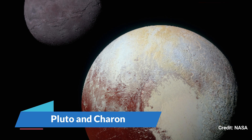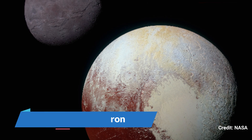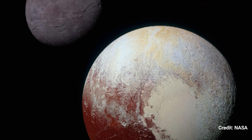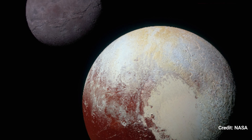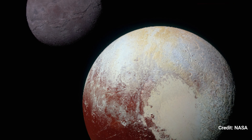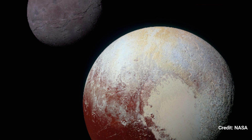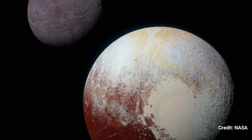Number 7. Pluto and Charon. Pluto and its biggest moon, Charon, are two of the most well-known Kuiper Belt residents. This combination of improved color photos of Pluto, lower right, and Charon, top left, was captured by NASA's New Horizons mission on July 14, 2015.